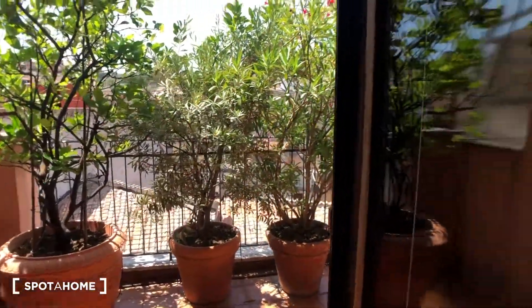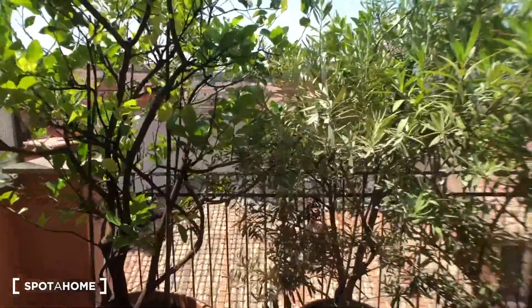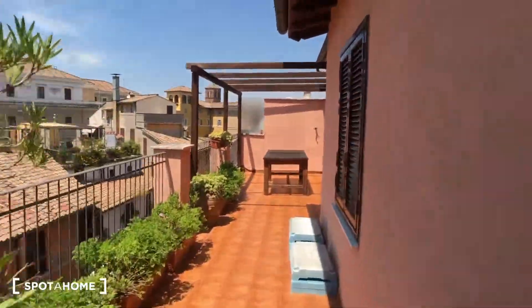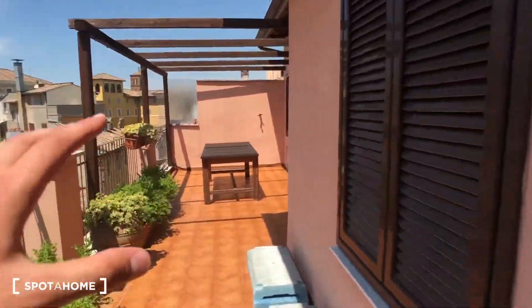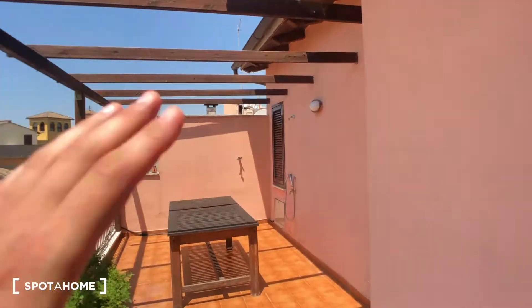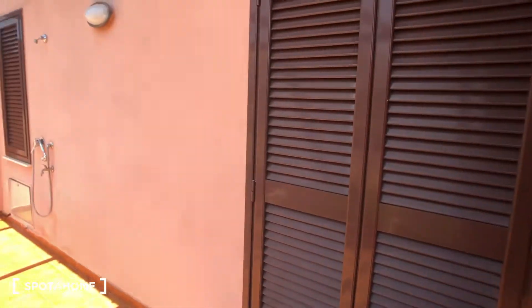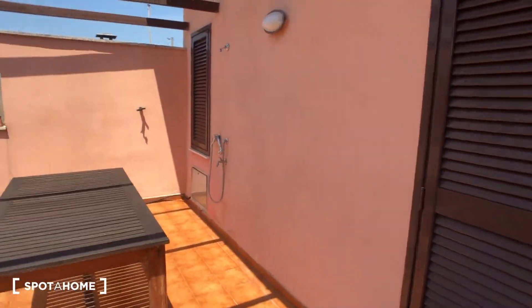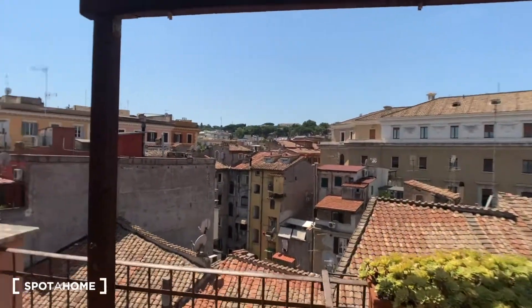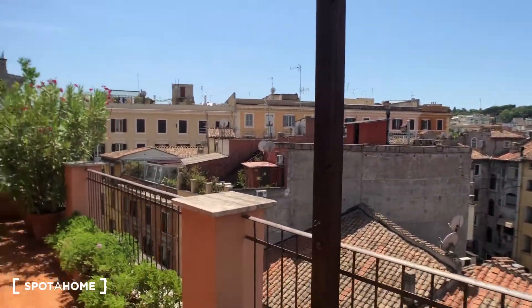We move to balcony number two. There is a radiator here. It's a very beautiful balcony with a lot of plants and a table. This is the window of the landlord's house, and there is a French door that goes to the landlord's bedroom, so the balcony is shared in common with the landlord. There is a big table here and a very nice view. It's an amazing balcony with all the plants.